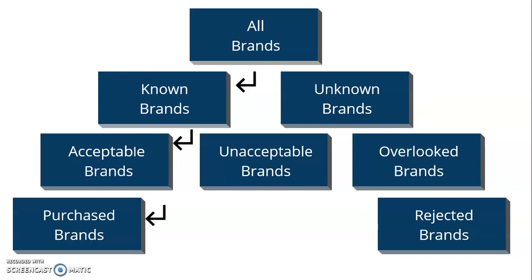This simple model provokes important questions for you as a business owner. Number one: are we a known brand or an unknown brand? If unknown, how do we move to being known? Are we an acceptable brand, unacceptable, or are we overlooked? This happens with pizza — there are great pizza places in our town, but only a few are top of mind; others are overlooked brands that might even be better. How do you move to being the acceptable brand? And if you're a rejected brand, how do you become a purchased brand?